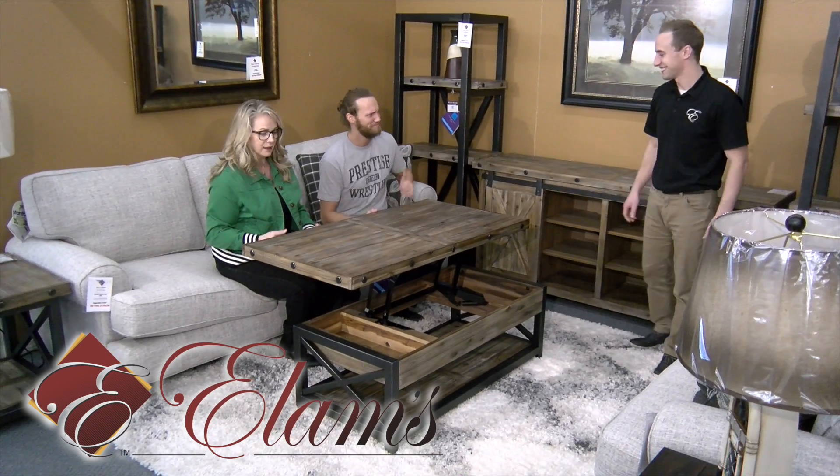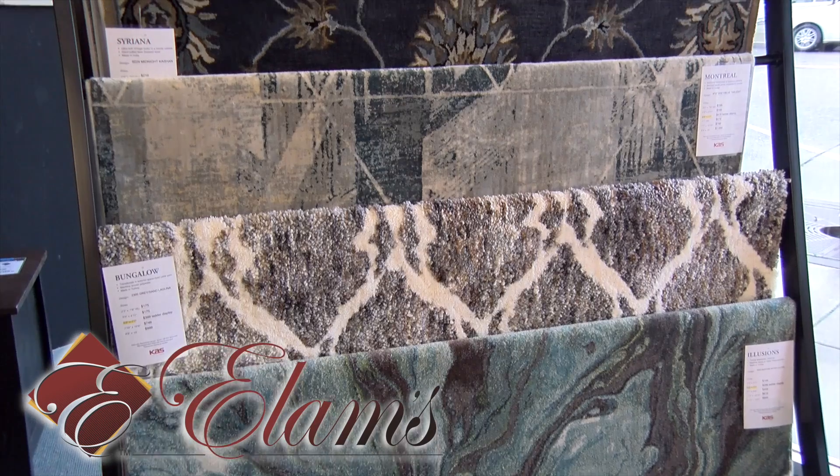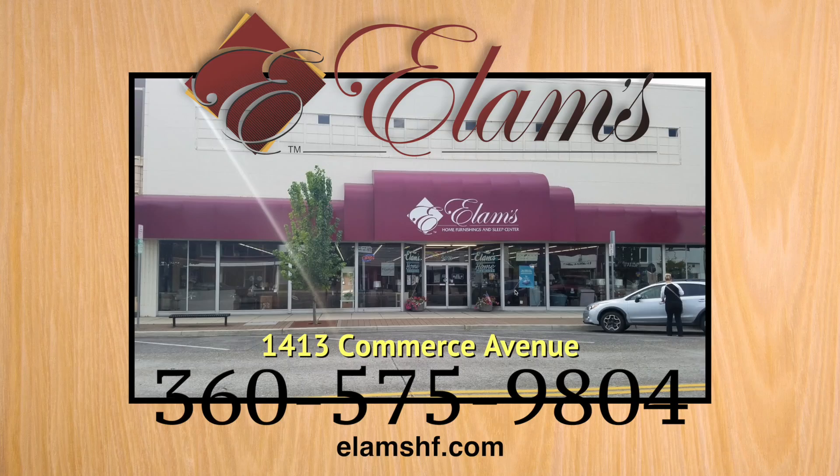Elam's Home Furnishings, 1413 Commerce Avenue in Longview, where we're family owned, locally owned, and here to stay. Online at elamshf.com.